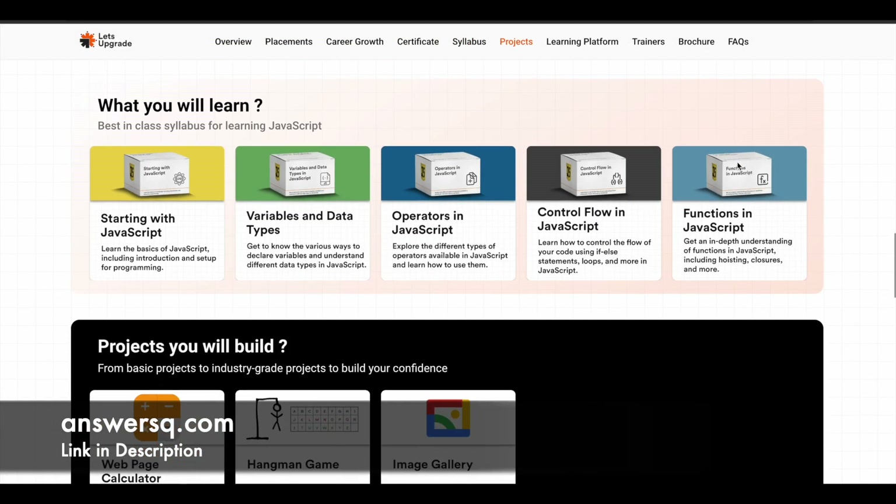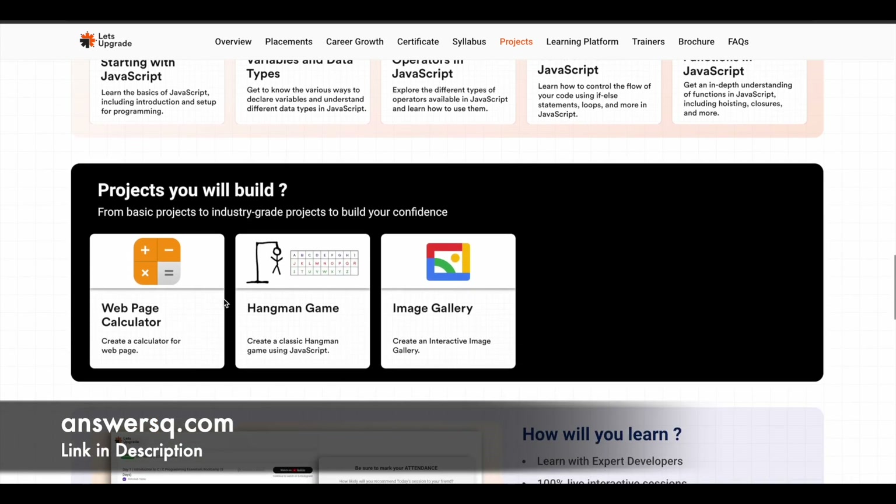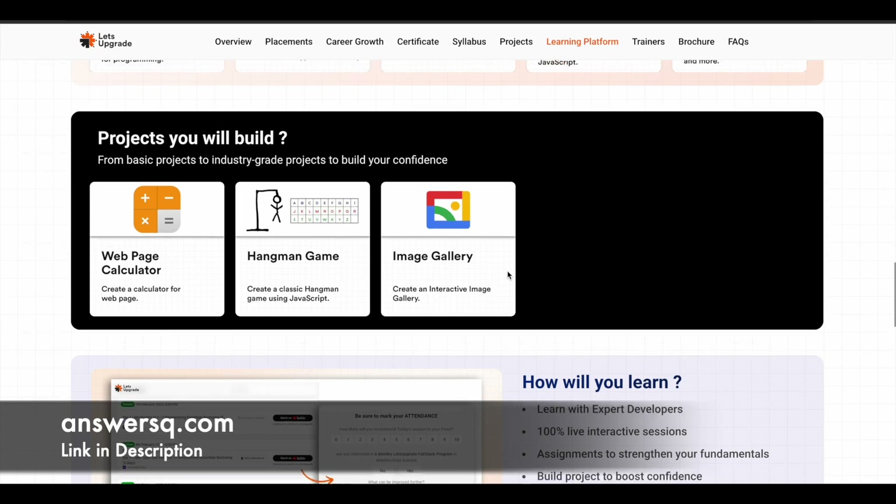If you want to know what you will learn in this program, you can see that here. You will learn the basics of JavaScript, variables and data types, operators, control flow, functions, and all those things. You will get to learn about all these topics in this 3-day program, and there are some projects as well. You will work on these projects after completing the learning part, giving you a practical learning experience.